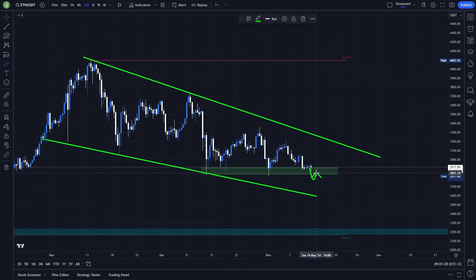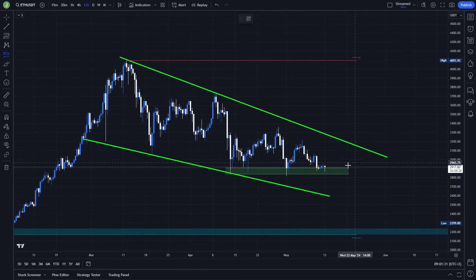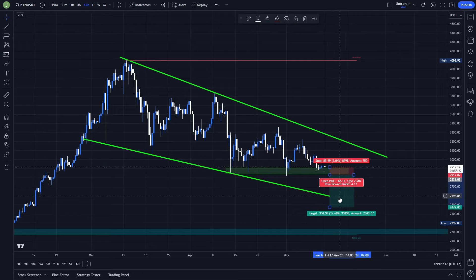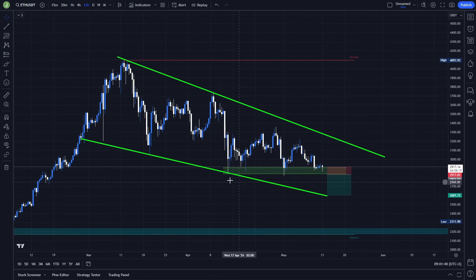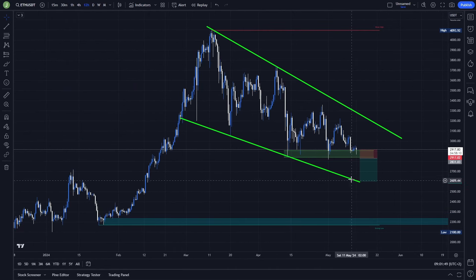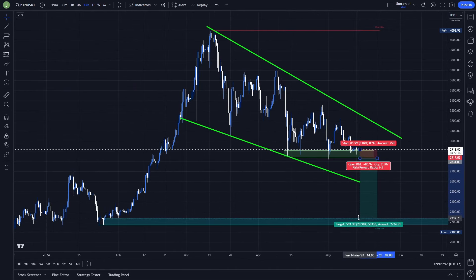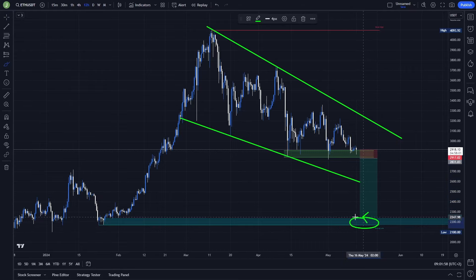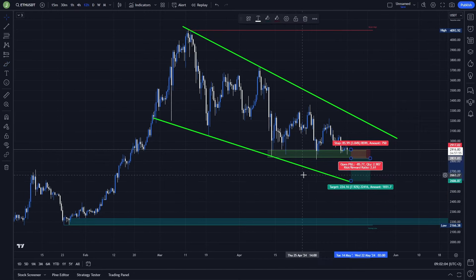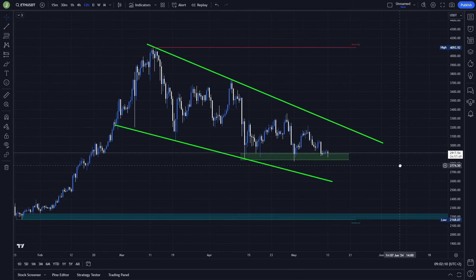On the other hand, the short scenario is valid in case of a breakdown and then a resistance confirmation. The stop loss goes above this support area, and the last take profit target can be placed above the support of this falling wedge, giving a risk/reward ratio of around 2.67 — not bad for a scalp trade. If you want a better risk/reward, you can place the last target at the lower order block, giving around 6.8, but personally I don't think there's a high probability of reaching that area. So if I open a short trade, I'd stick to around 2.6 risk/reward.